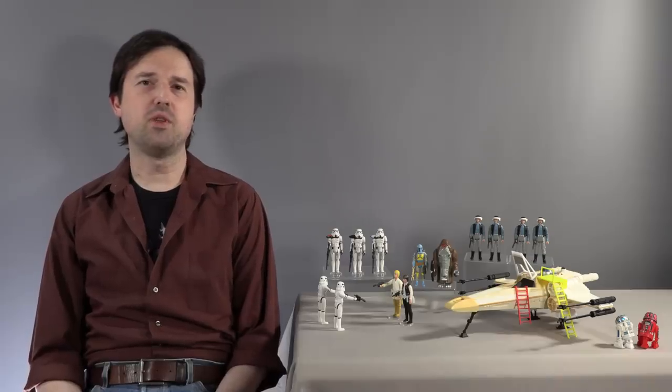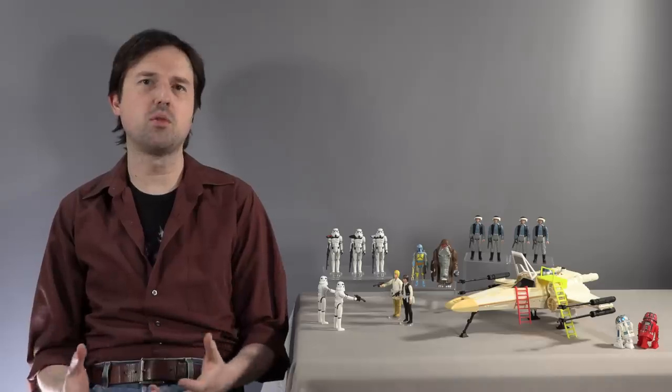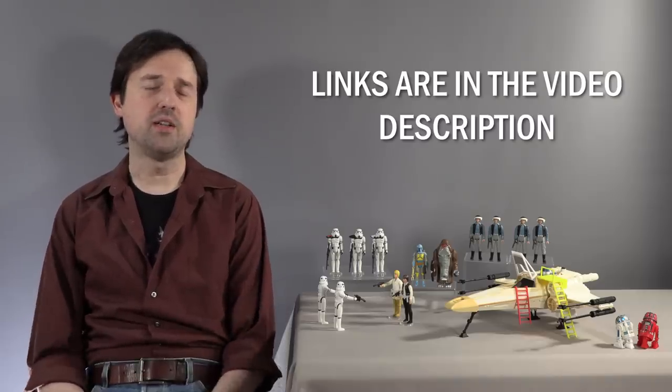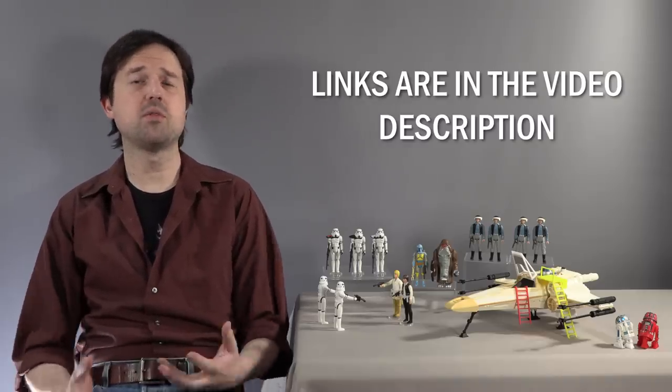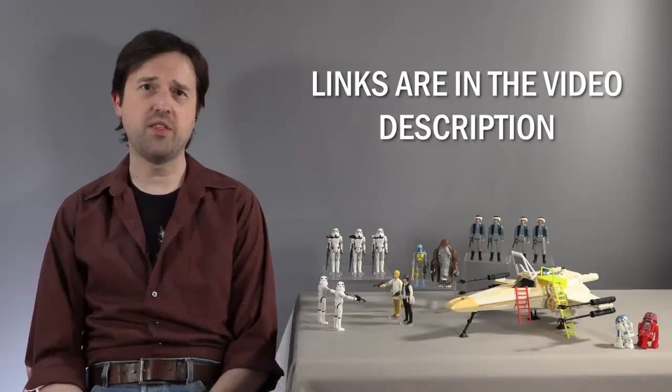I looked up from my desk yesterday and realized over the past five or six months I've been buying all of these new Star Wars fan-made toys. I'd planned to do videos about them and then never did because I was busy with other videos. So it's time to rectify that mistake.